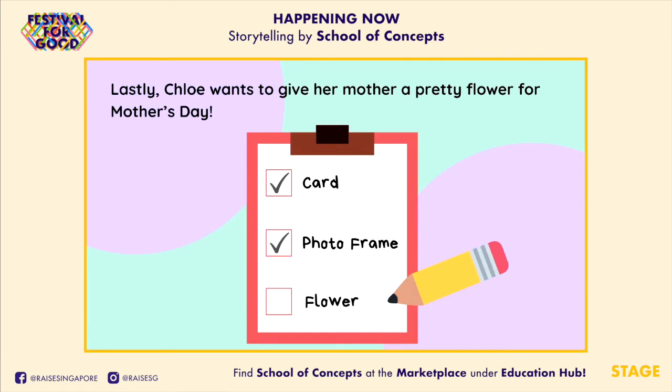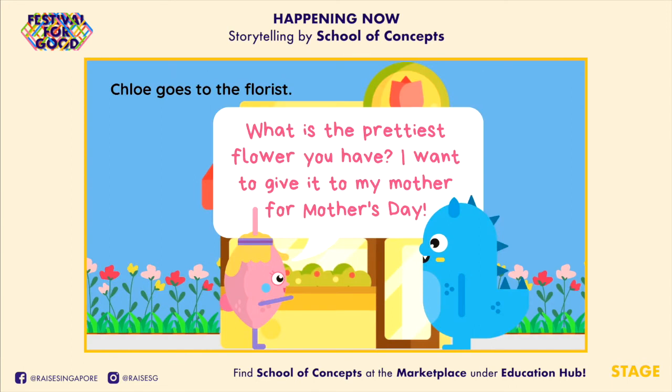Lastly, Chloe wants to give her mother a pretty flower for Mother's Day. Chloe goes to the florist. "What is the prettiest flower you have? I want to give it to my mother for Mother's Day!"